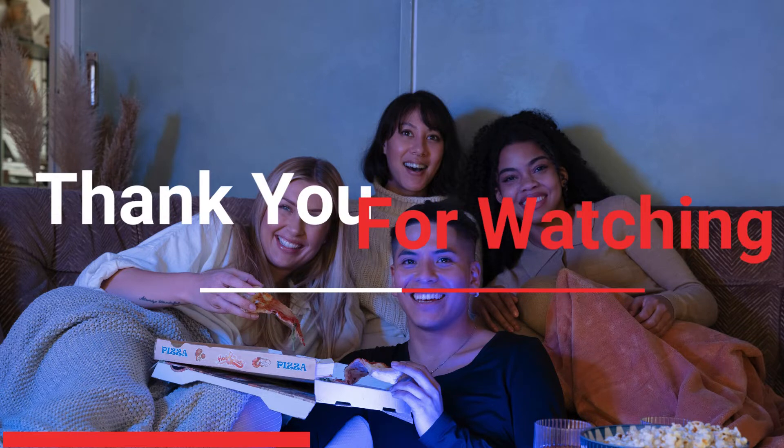Don't forget to like and subscribe to our channel for more updates and tips. See you in the next video.